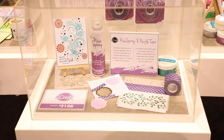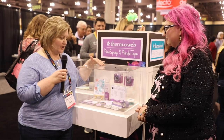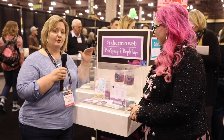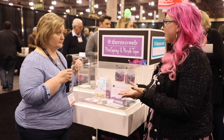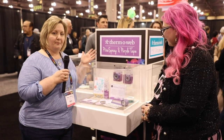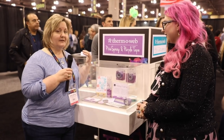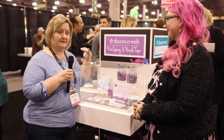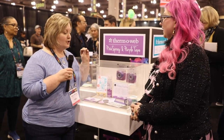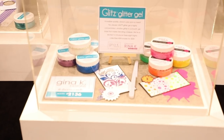Thermoweb also wanted to draw attention to Pixie Spray, released last year but not in time for the showcase. You spray it on your more intricate stencils, let it dry, stick it to cardstock or paper, and it gives crisp results — remove the stencil and it won't tear your paper. It's one of their top five most-viewed videos. Their Purple Tape has a new design with their Thermoweb logo added to distinguish it from imitators, and this new version has a lighter tack so it won't tear paper or leave adhesive behind when used with die cutting.